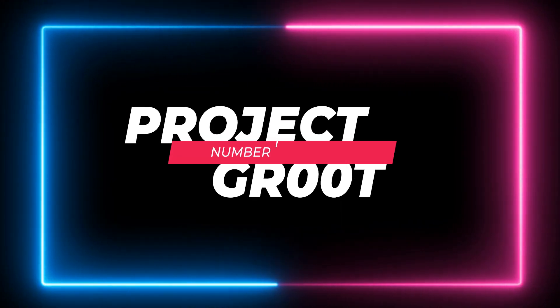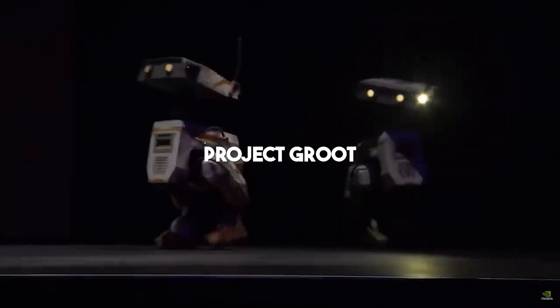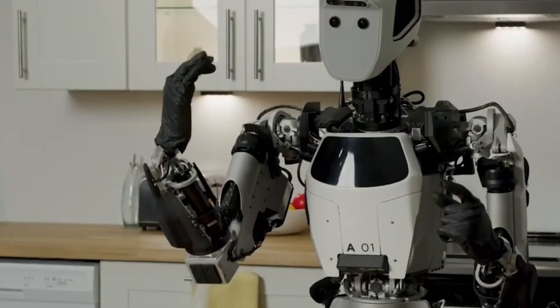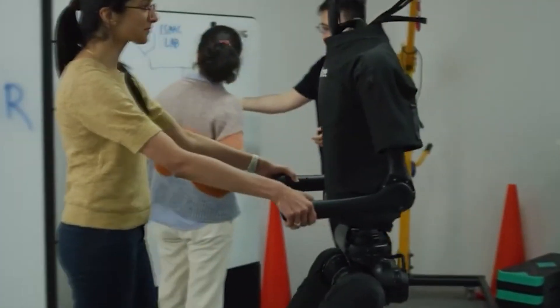Number one: Project GR00T. During the recent conference in San Jose, NVIDIA unveiled Project GR00T, a groundbreaking model designed specifically for humanoid robots. This innovative system empowers robots to comprehend human language and mimic our movements, enhancing their ability to engage with us effectively.